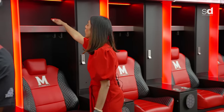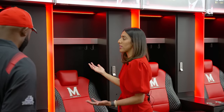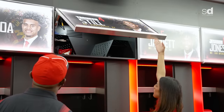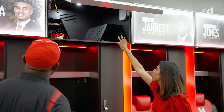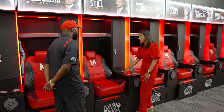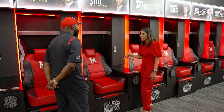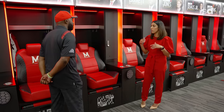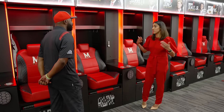Up here is where their helmets will go. This is also ventilated, so air flow is constantly going into their helmets, drying them out before the next event. As you open this up, you can see where his jersey and pads will go. It has everything they need for the day — a wireless charger when they're getting ready for practice, and inside is a custom shelving unit with outlets. Every single player has the ability to come back from class, relax for a bit, then get ready for practice and go on to the next part of their day.